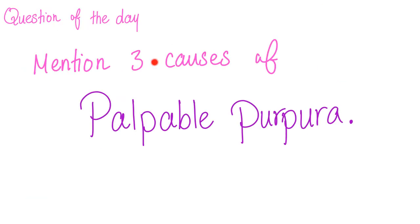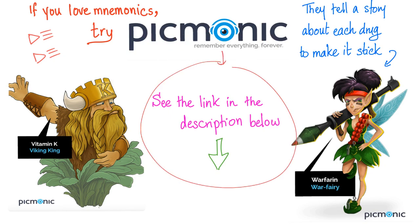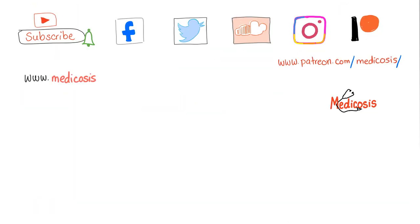Question of the day: please mention at least three causes of palpable purpura — you can list many causes. Let me know the answer in the comments below. Thank you so much for watching. There is a playlist on my channel called Medical Jokes, another called Medical Mnemonics, and a website called Picmonic — see the link in the description for a great deal. Please subscribe, hit the bell to get notified, and smash like.